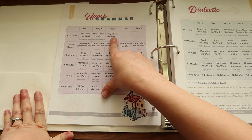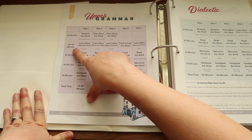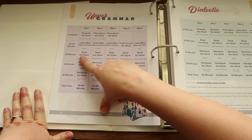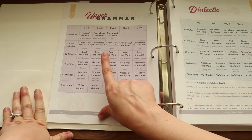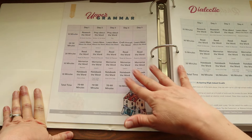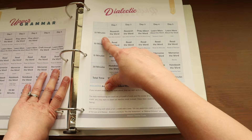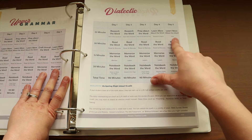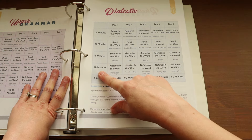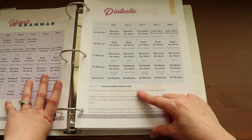For Upper Grammar: about three days researching or praying for 10 minutes; all five days spend 20 to 30 minutes on learning more, crafting, or a video. All five days also include 20 minutes reading, 10 minutes memorizing, and 10 minutes notebooking — totaling 70 to 80 minutes. For Dialectic: 25 minutes researching, praying, and learning — including a video and research project; 30 minutes reading and discussing; 15 minutes memorizing; 20 minutes notebooking — totaling about 90 minutes per day. This section also covers assigning high school credits.